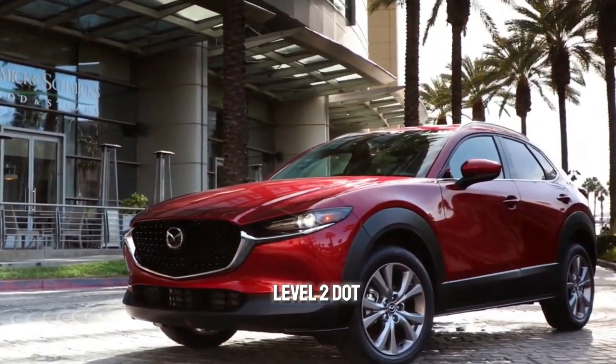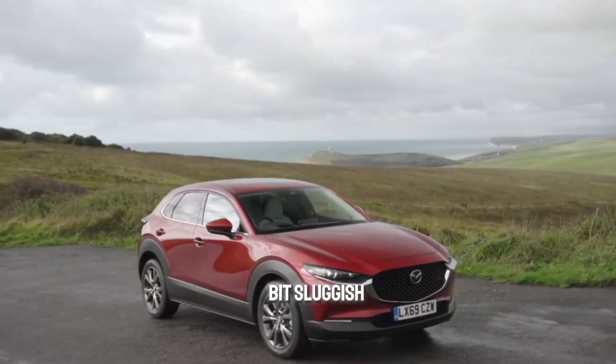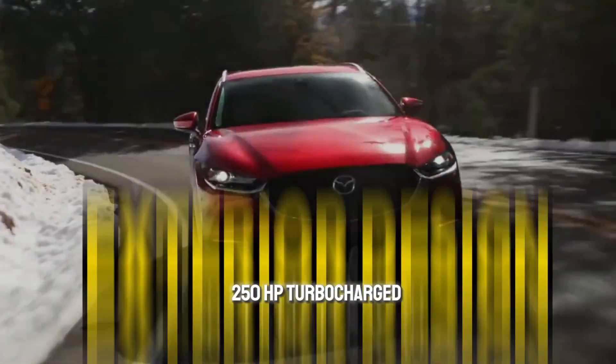With the entry-level 2.5-liter four-cylinder, the CX-30 can feel a bit sluggish, but if you're so inclined, Mazda offers a more powerful and more expensive 250 HP turbocharged version.